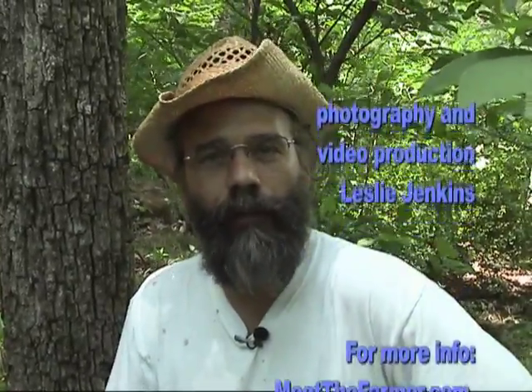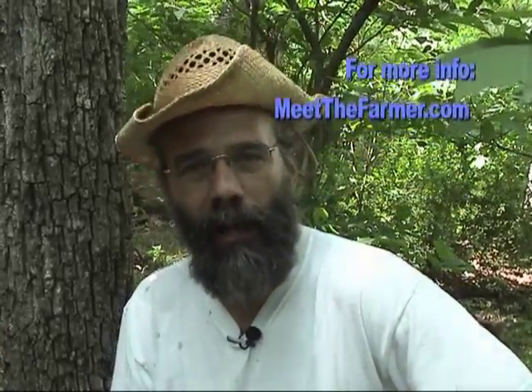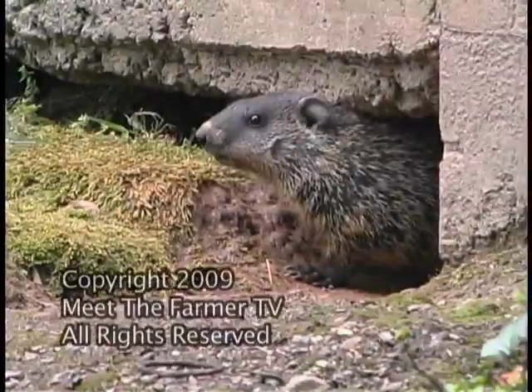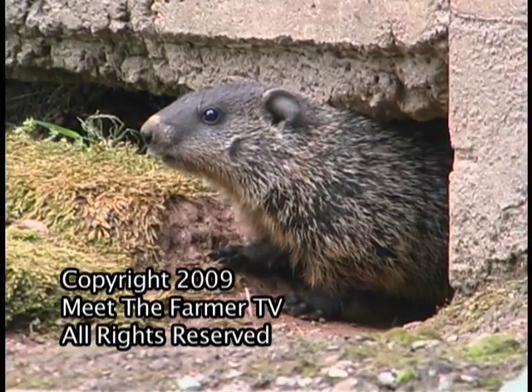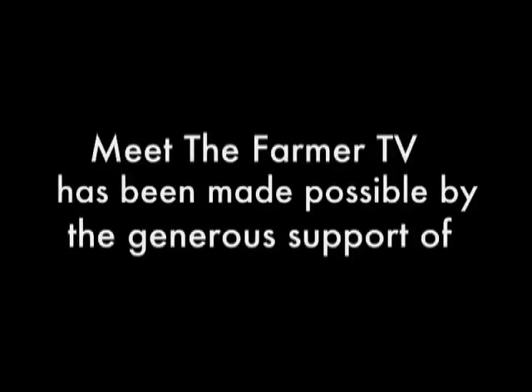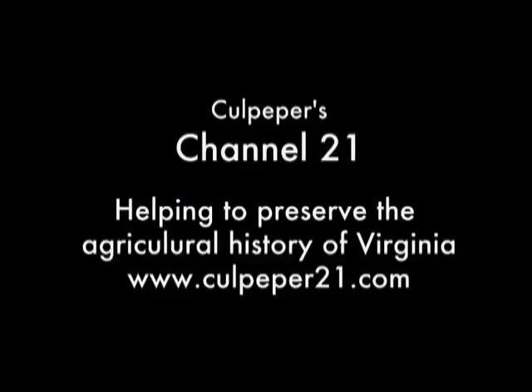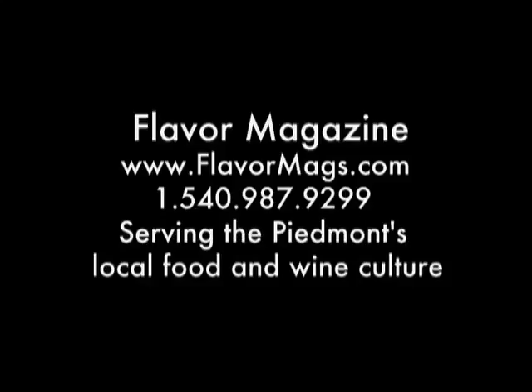Eight weeks and they're all ready. A multi-generational effort to heal land here in central Virginia at Polyface Farm. Meet the Farmer TV is made possible by Planet Earth Diversified, Mellie Productions, Leslie P. Jenkins Photography and Graphic Design, Culpepper's Channel 21, helping to preserve the agricultural history of Virginia, and Flavor Magazine, serving the Piedmont's local food and wine culture.